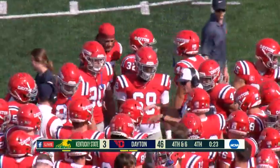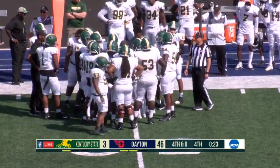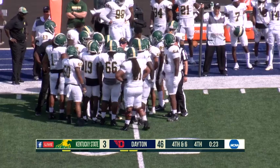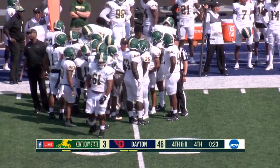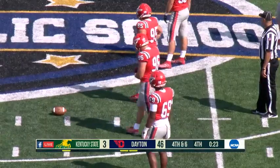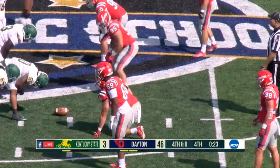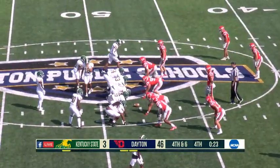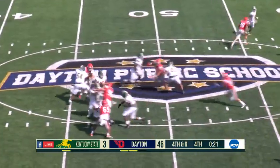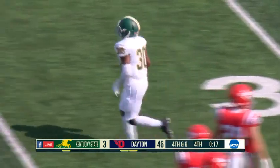With 23 seconds left, trailing by 43, Kentucky State takes another timeout. This game is going to be under two and a half hours — an unreal game time for a college football game. You're looking at a Dayton team that averages somewhere in the range of 310-315 minutes for game times, and this one is looking like 2:29. A lot different than standard. Come two weeks from now against Drake, you're not going to see this type of game — you'll see a little more passing and stoppages. But when you're playing a run-heavy team, that's what you're going to see. Going for it on fourth down — a shot down the right side falls incomplete. Dayton will just take a knee and that will be the end of the game.